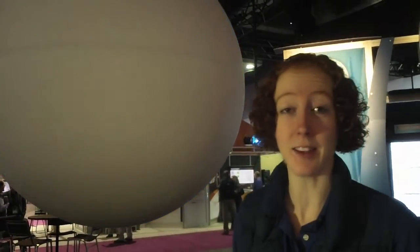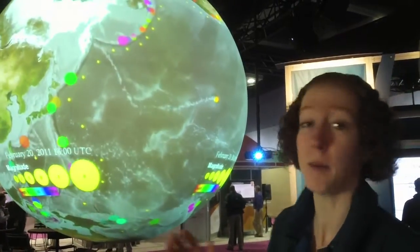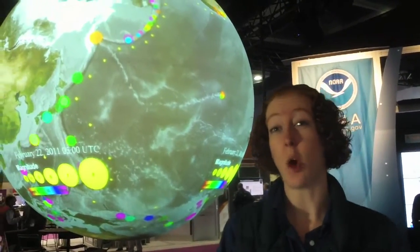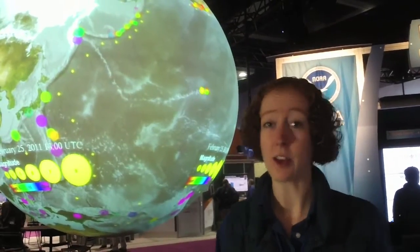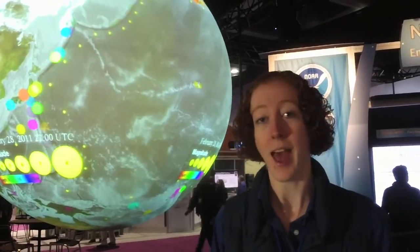We can also show earthquake activity and highlight things like the Japanese earthquake and tsunami that happened. We're able to show everything ocean and atmosphere related with our Science on a Sphere and show off all of the models that we're able to run with our amazing computing power that we have at NOAA.